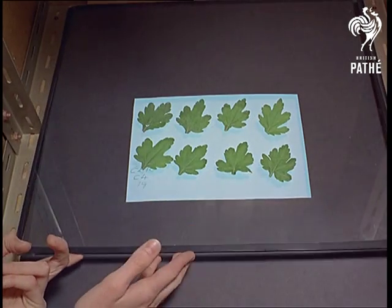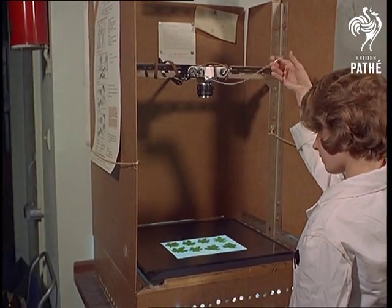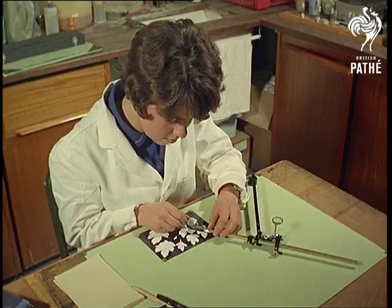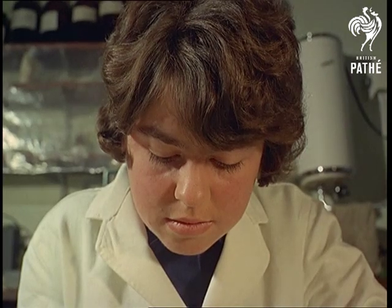Vandalism? Not really. It's in the cause of science, and with the plants they've grown themselves. Because to find out just how long the edge of a chrysanthemum leaf is, they photograph it and trace out and measure the whole outline.